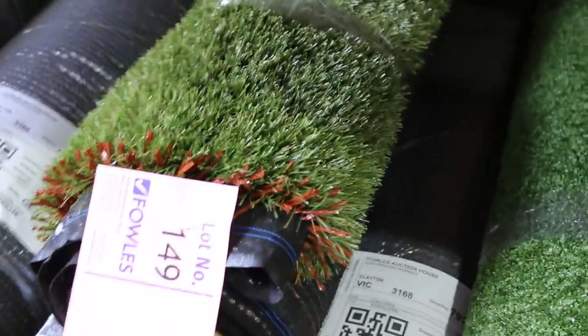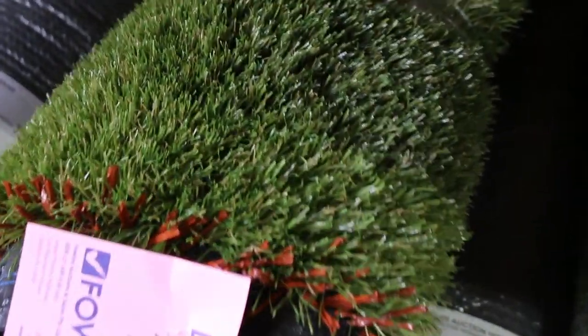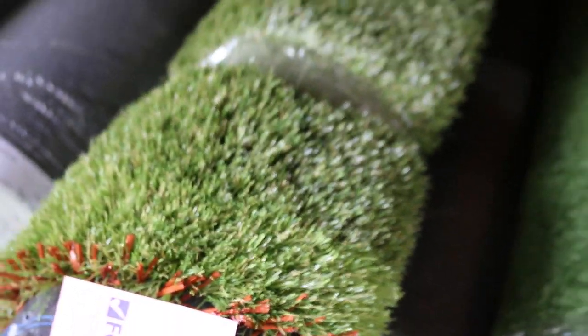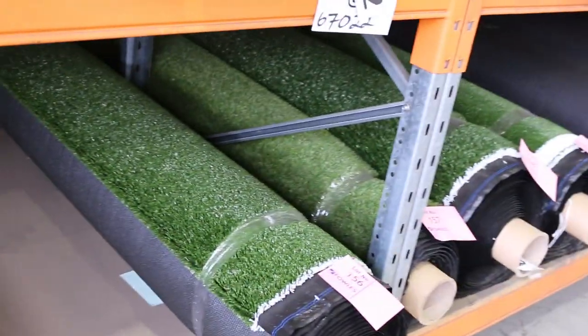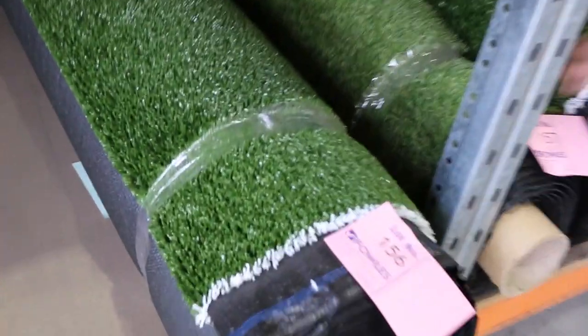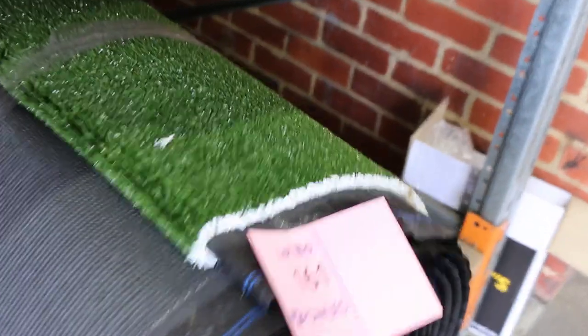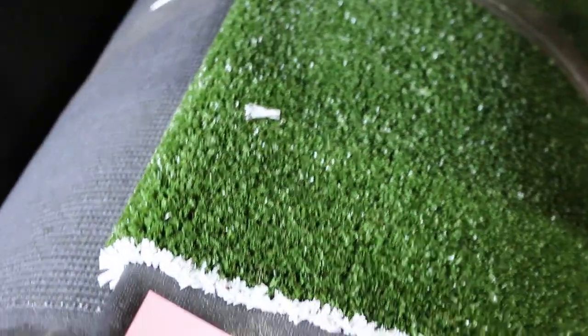We've also got some odd rolls down the bottom in various sizes. Lot number 149 is a nice beautiful thick pile — 8.51 square metres, so it'll do a small area. But we've got lots of rolls that will do larger areas also, such as lot 156 with more planar colours. As you can see, a lot of those grass rolls are good looking and will sell anywhere from around $15 to $20 a square metre.